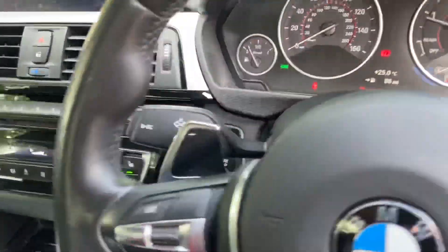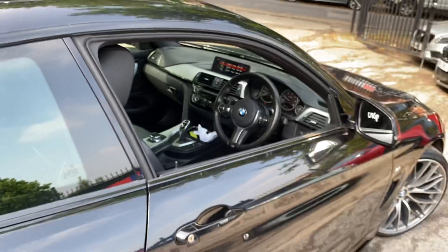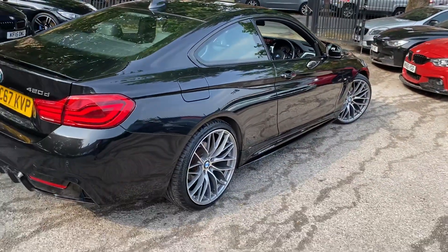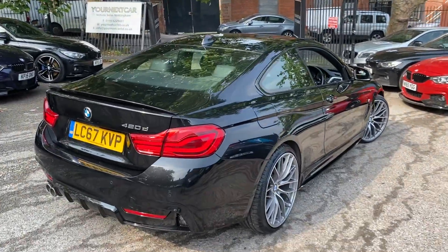That's a look around this wonderful 4 Series two-door coupe. For any further information, please check out the links in the description. Thank you so much for watching the walk-around — we look forward to seeing you soon. Take care, bye-bye.